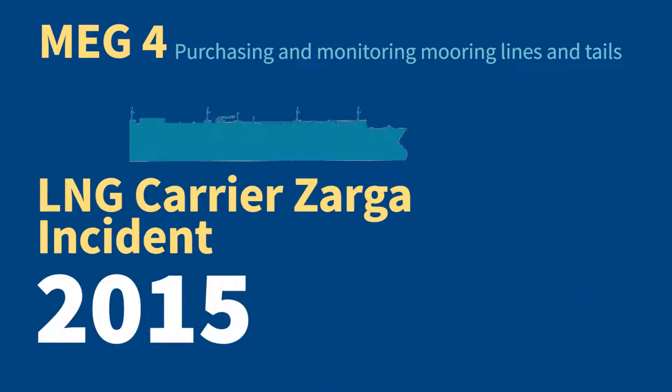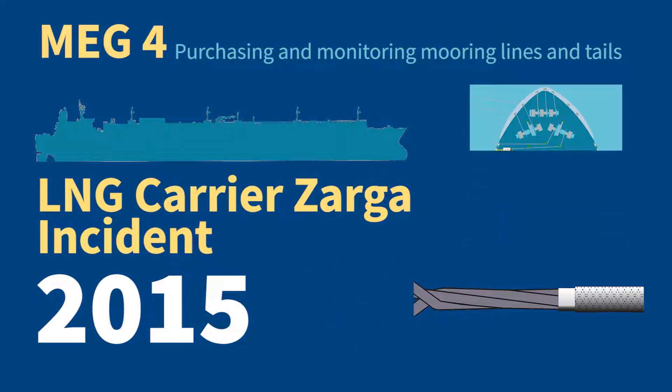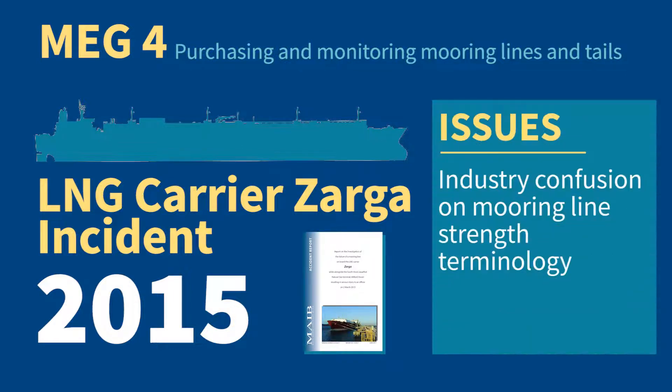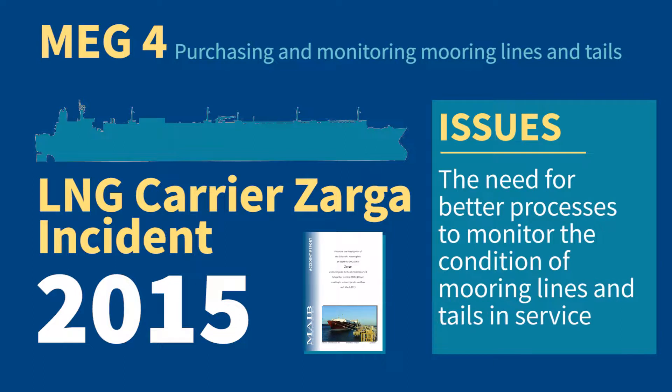The expanded guidance in MEG 4 is based on findings from the failure of the mooring line on the LNG carrier Zaga. The Zaga incident highlighted several issues including industry confusion on mooring line strength terminology, the need for more guidance on selecting mooring lines that are fit for the particular purpose, and the need for better processes to monitor the condition of mooring lines and tails in service.